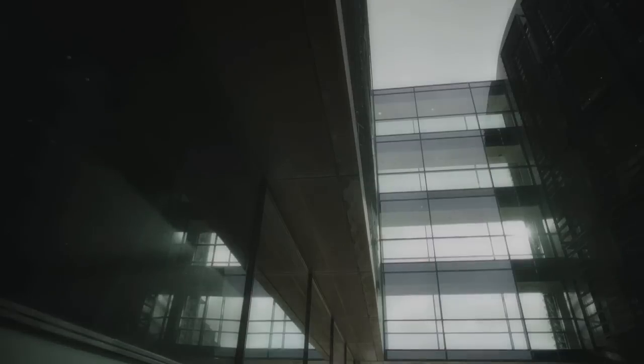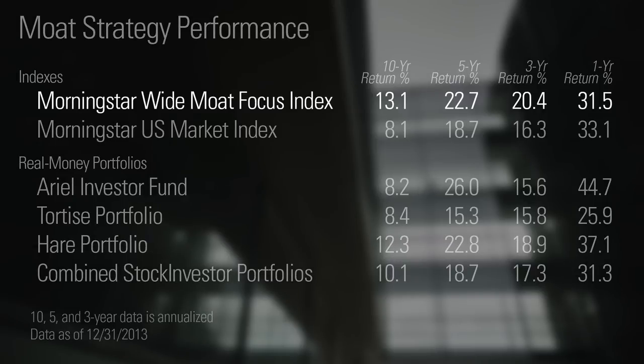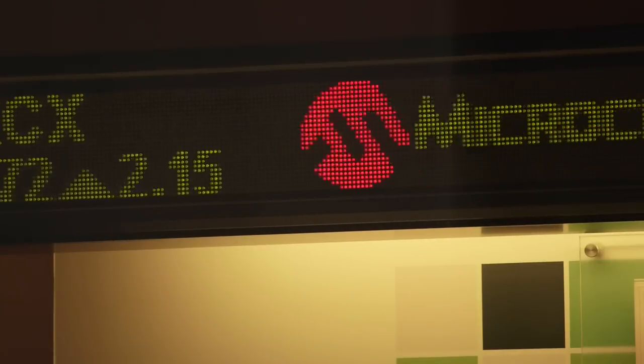This strategy of paying a reasonable price to become the owner of a company with great competitive advantages has worked well over time. Over the last decade, the Morningstar Wide Moat Focus Index — which owns the 20 wide moat stocks trading at the biggest discount to their fair value estimate — has returned over 13% a year. This is compared to the broad-based Morningstar US Market Index, which returned just a little over 8% a year in that same period. At Morningstar, we firmly believe that buying and holding companies with sustainable competitive advantages is one of the best ways to generate superior results.